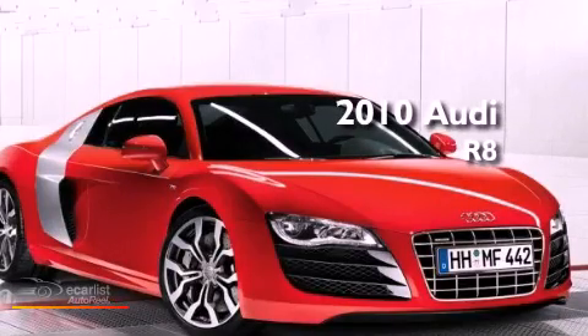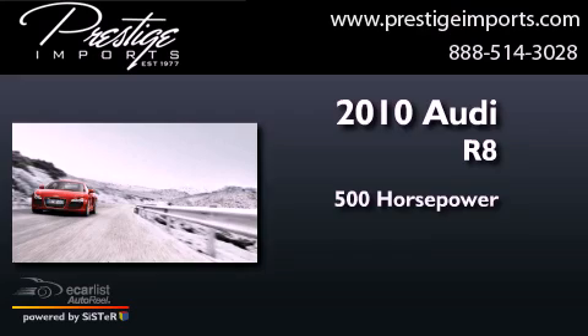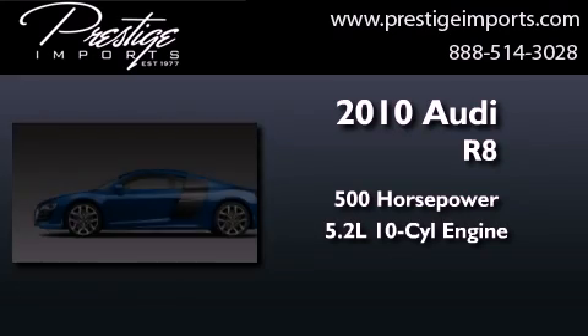This is a 2010 Audi R8. This coupe has over 500 horses and a 5.2-liter V10.